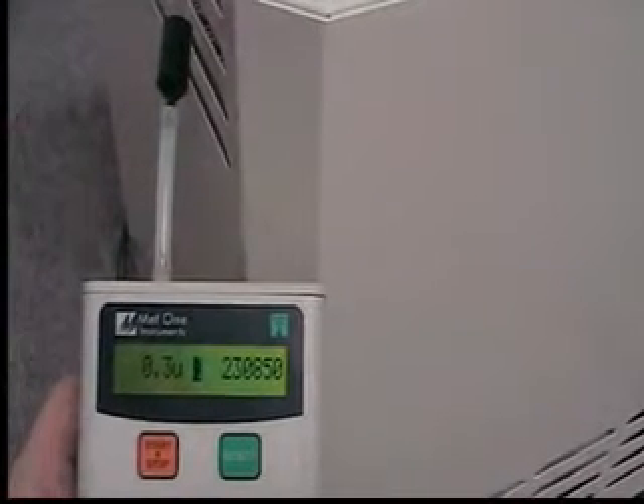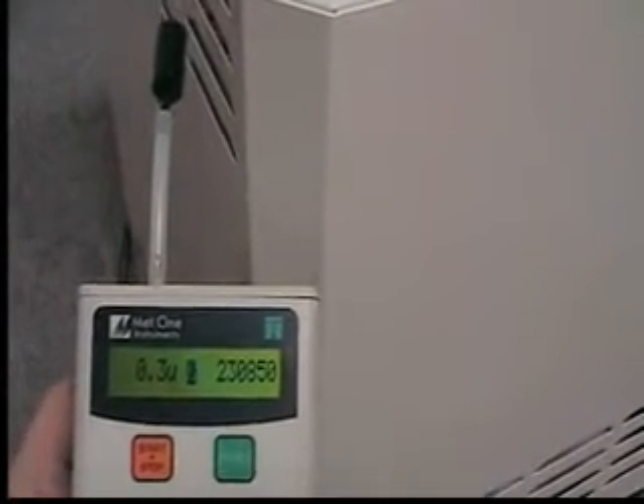As you can see, it shows over 230,000 particles, 0.3 microns and larger, currently in the air.